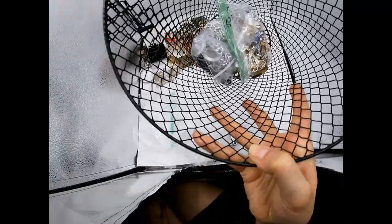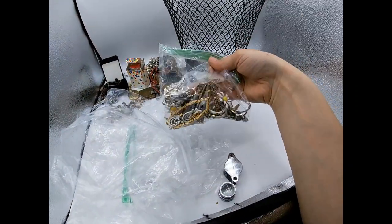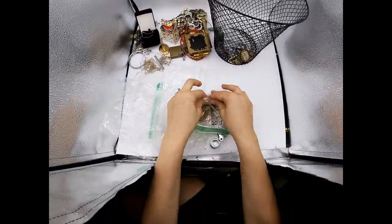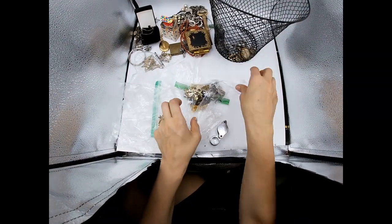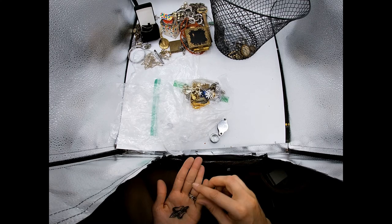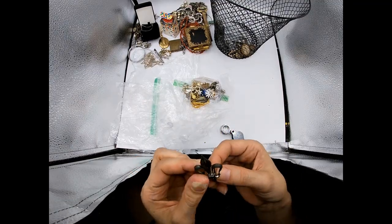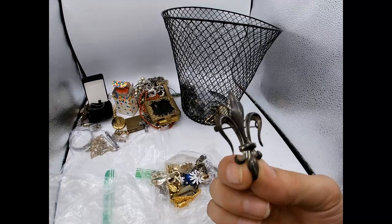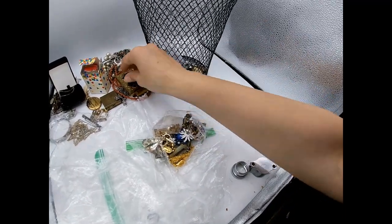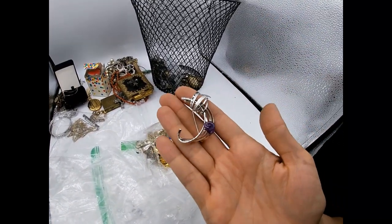I've got so much left - let's check the camera, still going strong. Here's another bag. Let's open this up - oh, what's this pin? It's a fleur-de-lis! And I see markings - oh, it's sterling! So this is an antique sterling pin. It's very lightweight, very tarnished, and it's marked sterling on the back. That is really cool.